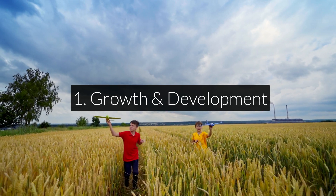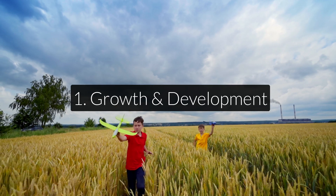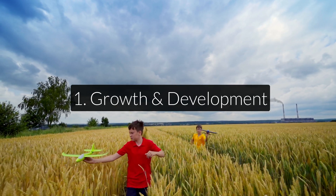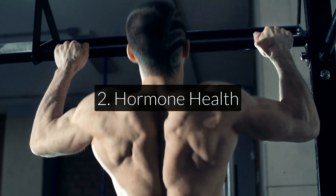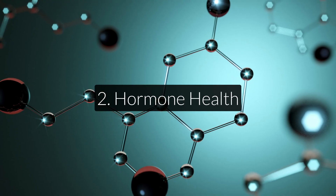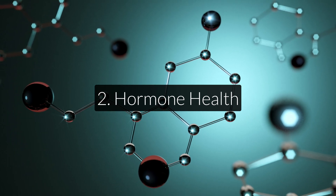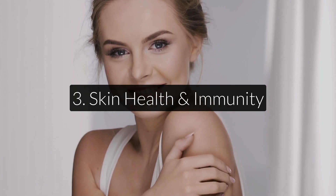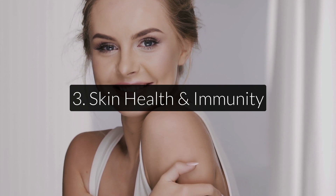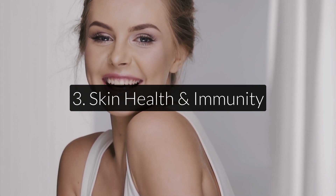Its most important functions have to do with: one, growth and development, which is especially important for children; two, hormone health — here a lot of people think about testosterone, but zinc is also needed for the manufacturing of progesterone for example; and three, skin health and immunity, which is also why a lot of the zinc in your body is found in or around your skin.